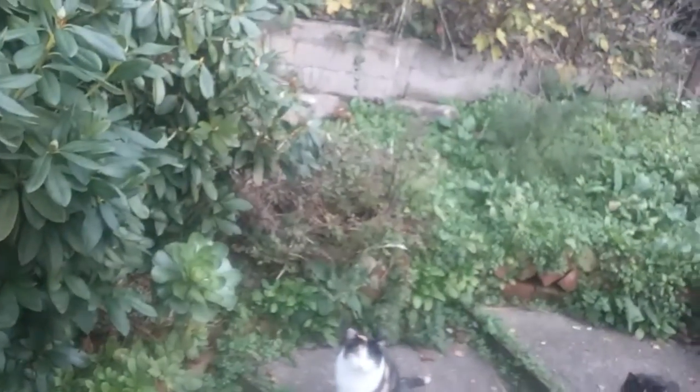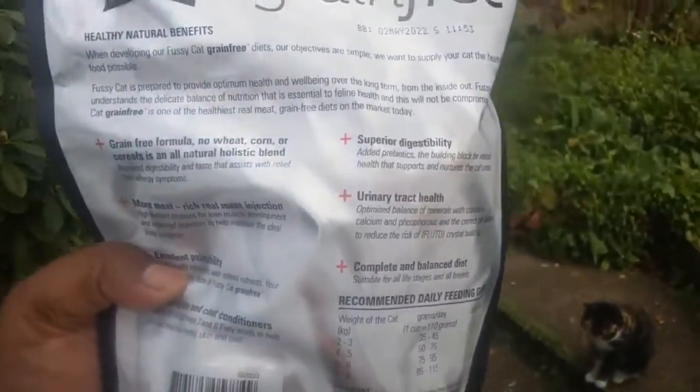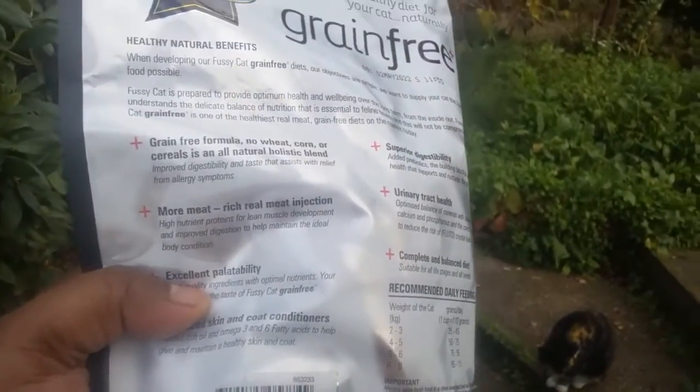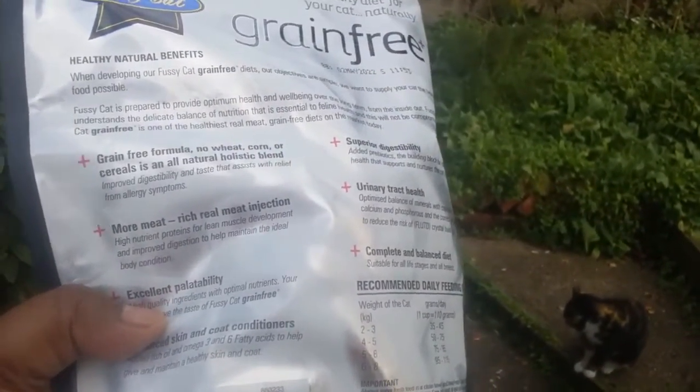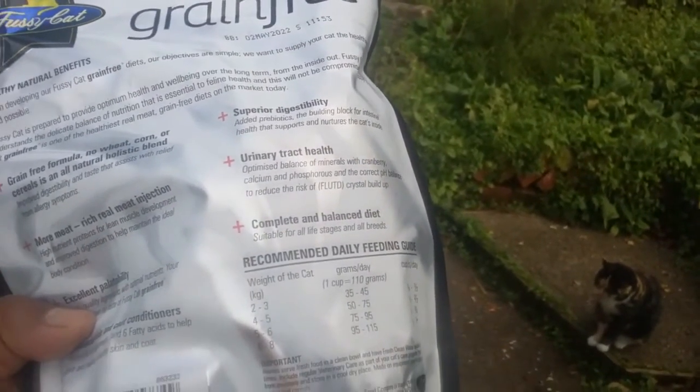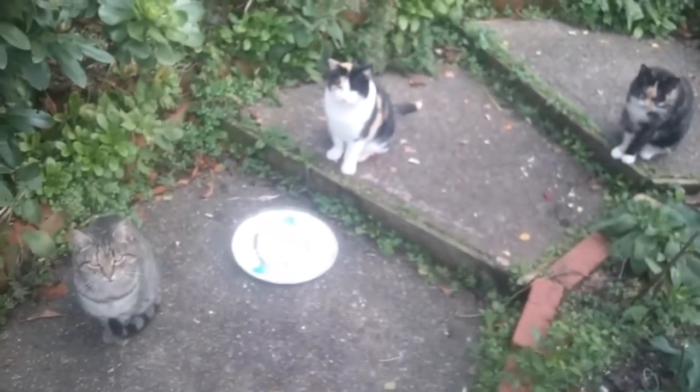And you can see on the back it's a grain-free formula with no wheat or corn — more meat-rich, super digestive, and balanced. So it's more like a snack. We've got Simba here.